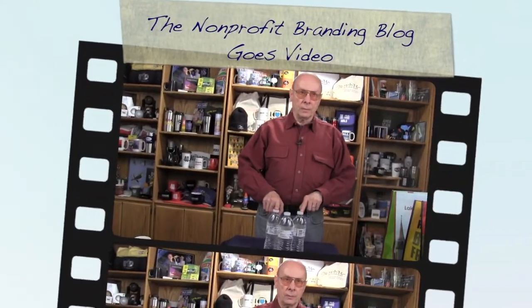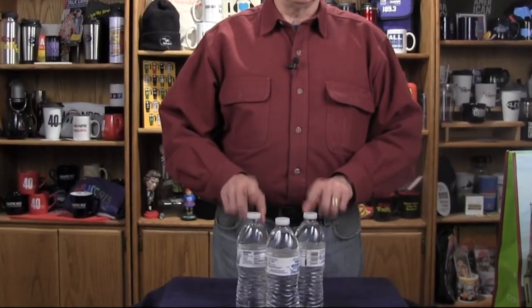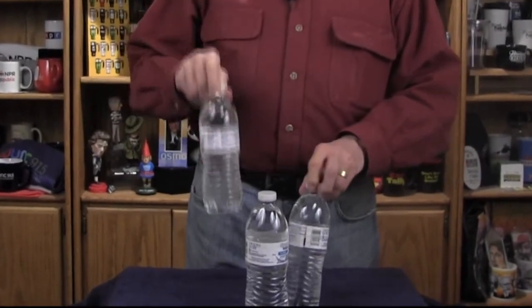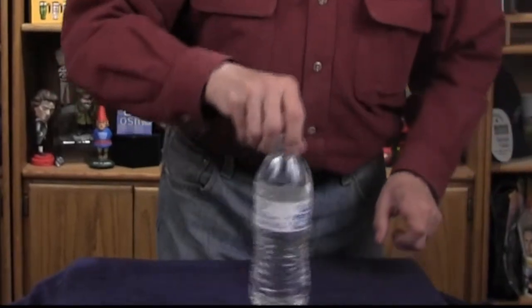These are three water bottles. They're made from petroleum. When done, they end up in a landfill where they will last for hundreds of years. Water bottles are a no-no to a large part of your nonprofit market. Let's get rid of them.